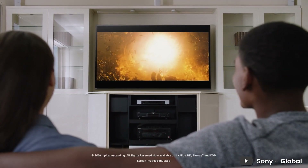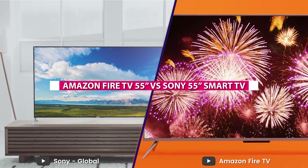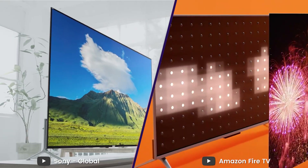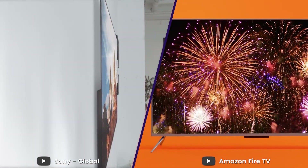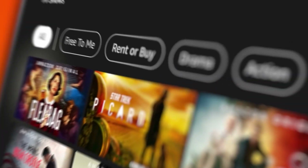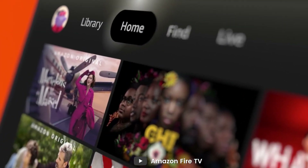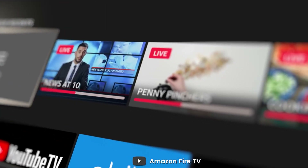Hello everyone, and welcome to our unique comparison of the Amazon Fire TV 55-inch and the Sony 55-inch Smart TV. Both of these TVs are great options for anyone looking for a high-quality Smart TV. Today, we will be taking an in-depth look at each TV to see how they compare in terms of design, picture quality, sound quality, smart features, and more. So, let us get started.